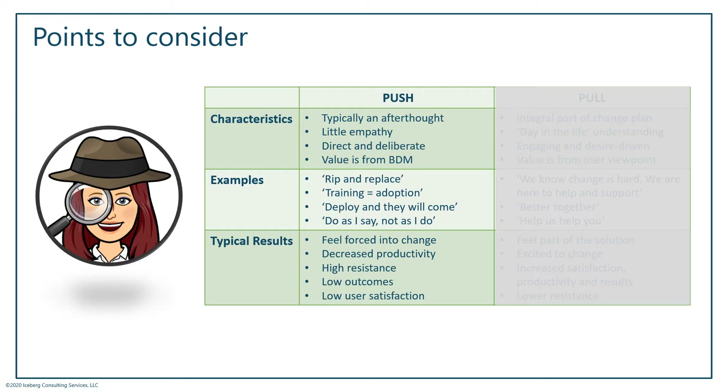It's pushing information out to your users. When you add a value statement for why you're making the change, it's usually something like: we're making this change because it's going to save us money or increase productivity — what's in it for the organization. It's a very top-down driven exercise. You might hear phrases like 'rip and replace,' or 'we're just going to send an email with a link to some training and we think that will get users to adopt this change.'